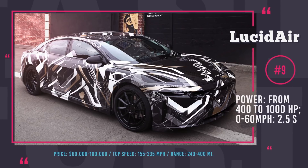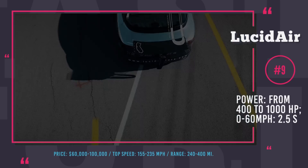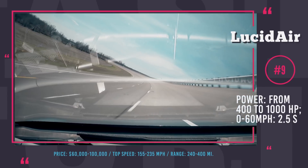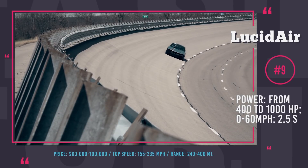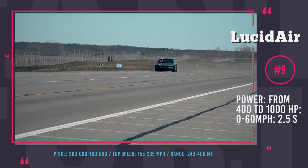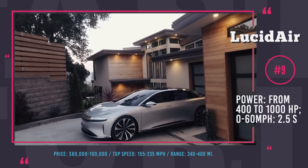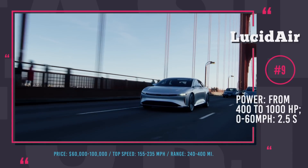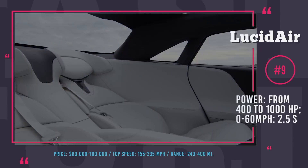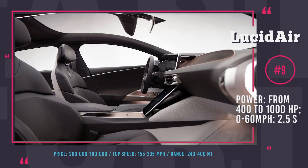Lucid Air. The current top speed record for a production electric car is held by the Lucid Air, a premium electric sedan that hit 235 mph in July 2017. It should be noted that the Air was modified specifically for that record run, and the production version will be limited to 155 mph. Lucid is expected to go into production in 2019. The base model carries a 400 hp powertrain with 240 miles of range at a $60,000 price tag. The highest trim will cost over $100,000 and feature dual electric motors with all-wheel drive, delivering 1,000 hp, 315 miles of range, advanced autonomy features, and Bugatti-level speed with Bentley-level luxury. Lucid Air is expected to receive $1 billion in funding from the Saudi Arabian sovereign fund, so we hope it won't fail like many other EV startups.